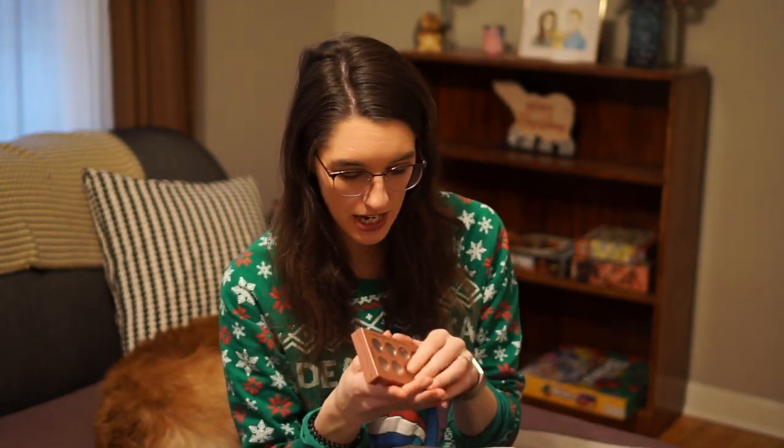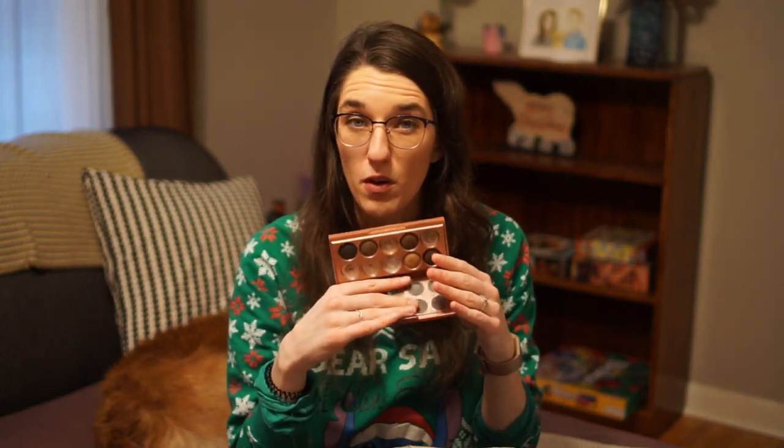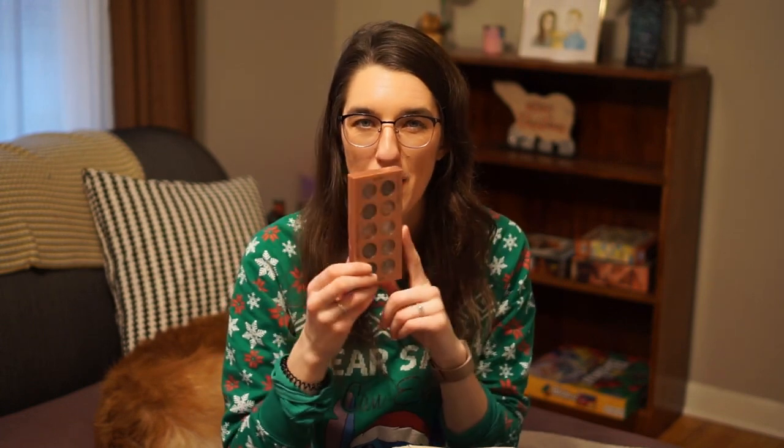I finished up my NYX palette — specifically the two shades I wanted to use up. I'm super happy this palette is finally done because I've had it for years. I'm super glad those two shades are finally finished. I'm just getting rid of this palette entirely because it's really old and I'm never going to use any of the other colors in it.